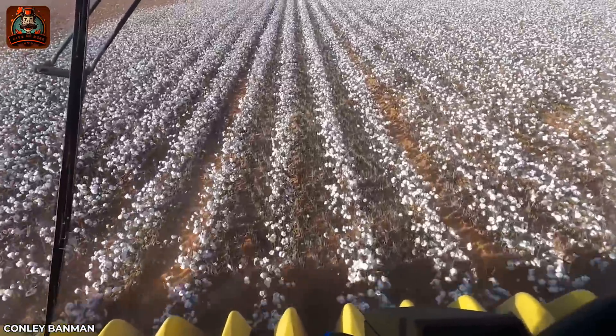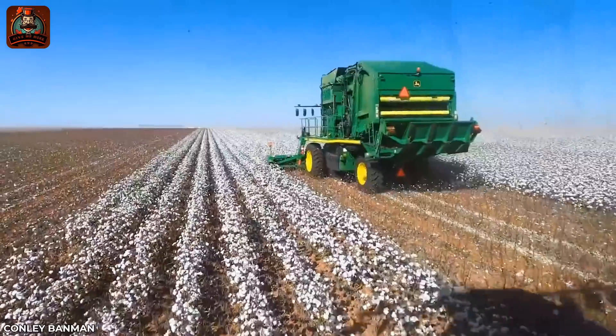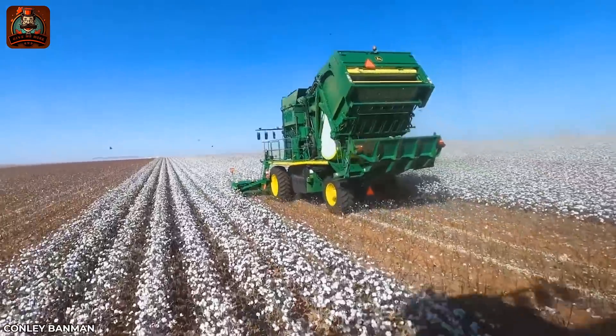This powerful Colossus machine collects and immediately packages the neatest cotton.